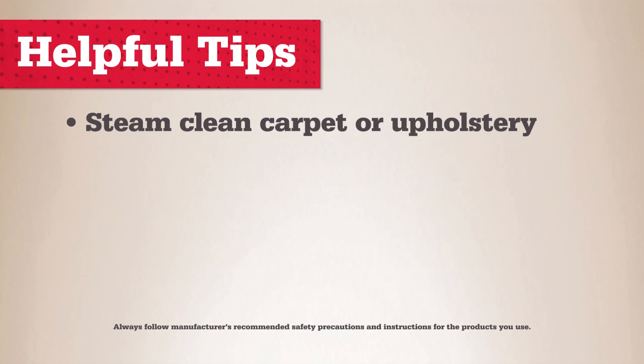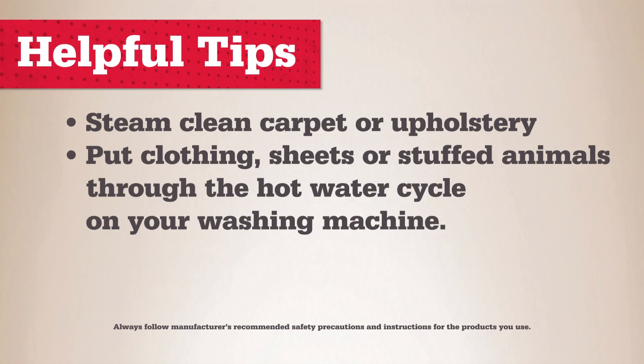Textiles like upholstery or carpet should be steam cleaned. Bedding, clothes, textiles, or stuffed animals should be laundered in hot water.